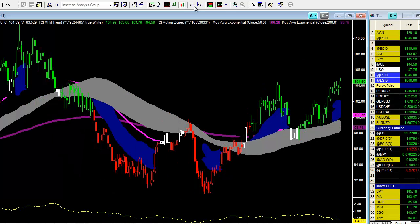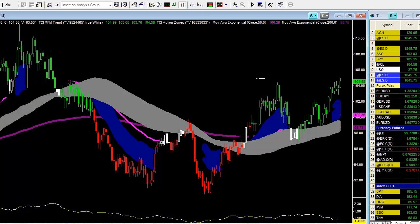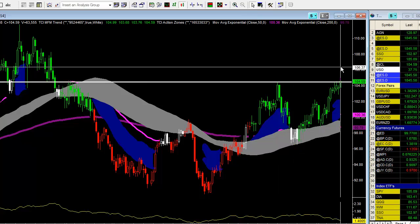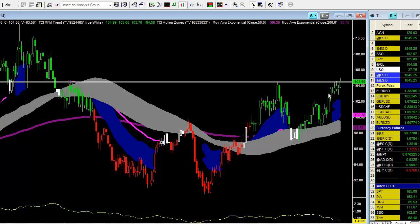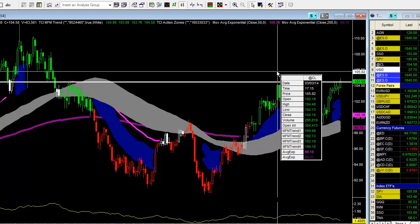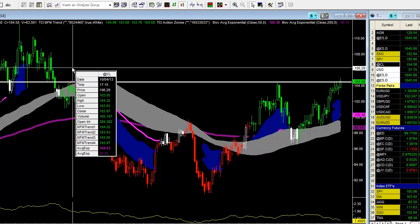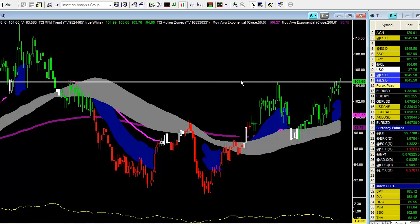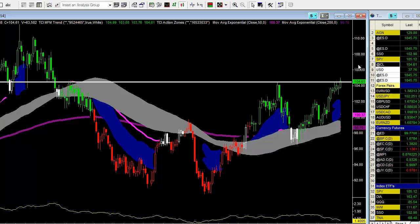Now the question is how high can we go. We have penetrated up through this high right in here — up through 104.40. Haven't closed up through it yet, so today may close up through it. It's a big level here, 104.40. We had a high up in here at about 104.40 as well — these highs right up in here at 104.51. So we've got a nice little ledge. If we break up through it on a closing basis, we could well run much higher.